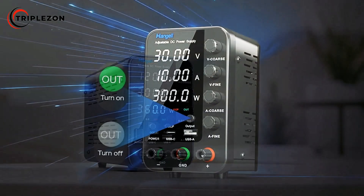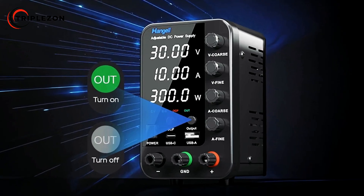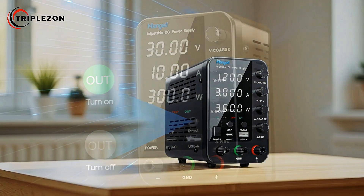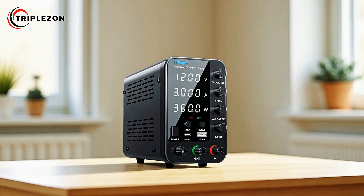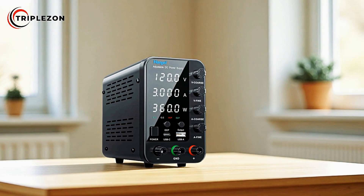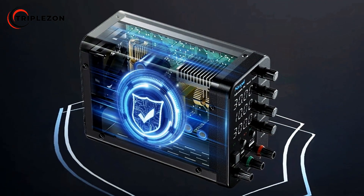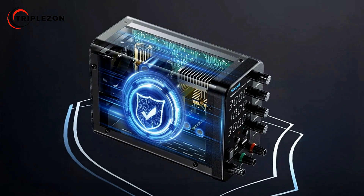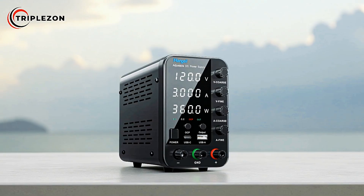One of the key elements is its built-in cooling fan, which plays a vital role in reducing internal temperatures. By maintaining an optimal working environment for the hardware components, the fan helps prevent overheating and ensures long-term stability. Complementing this, the unit is equipped with self-contained fuses that protect the device from overload currents, shielding both the power supply and connected equipment from potential damage.